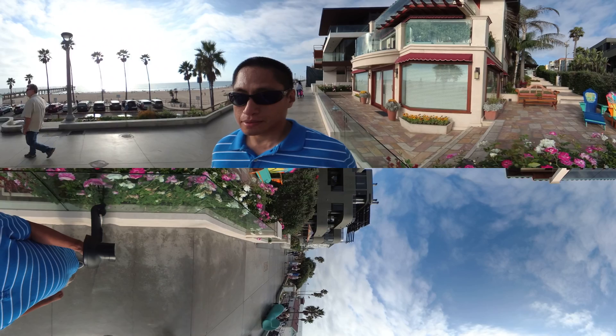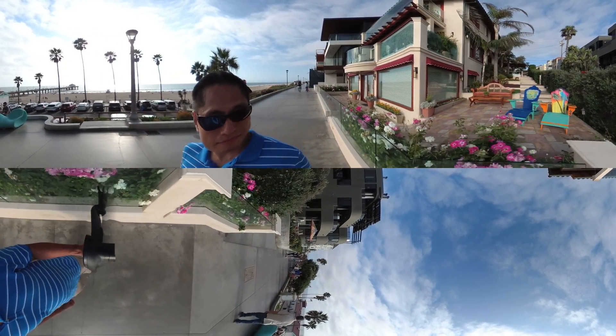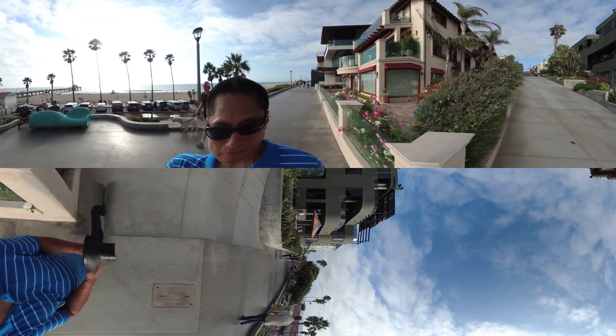I also like how the Yi 360 VR captures colors. They look natural but also vibrant without being oversaturated.